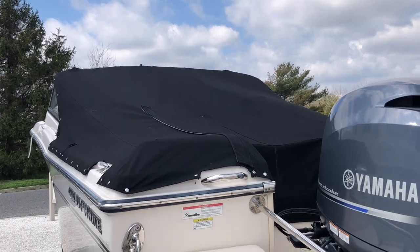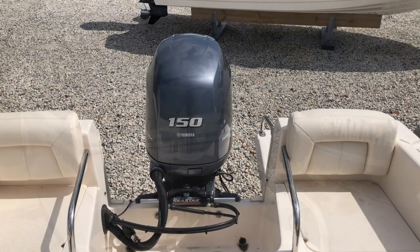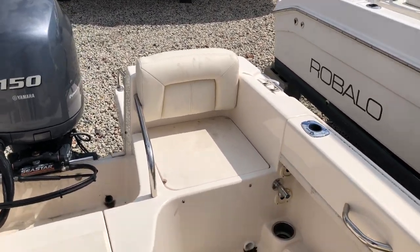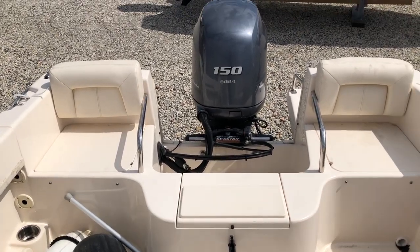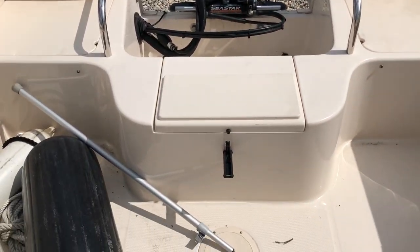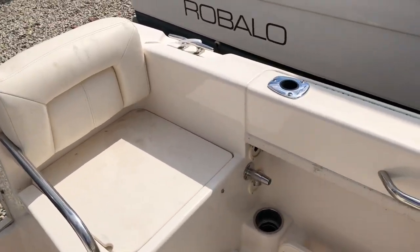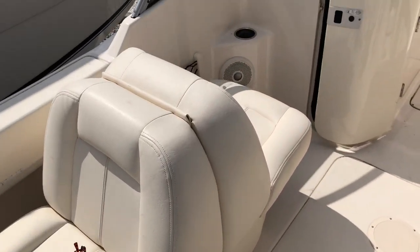We're going to take the covers off and go inside and give you a walk through. As we get inside our 20-foot Grady, you'll see it has two seats. The cushions are at home with the owner — he'll bring them over. There is a fish box with the cutting board on top, and a saltwater wash down.